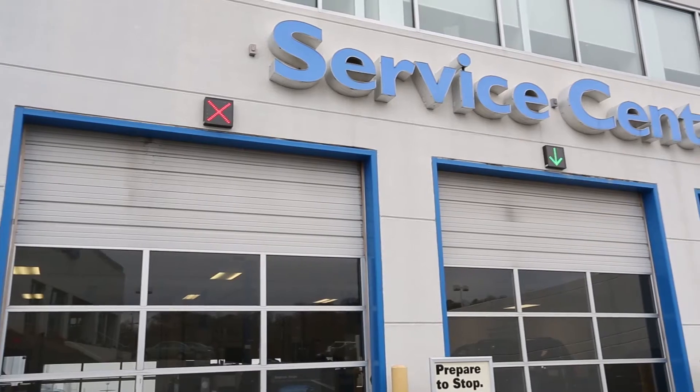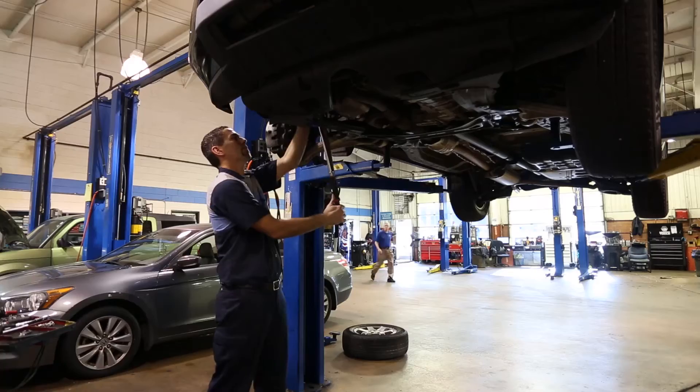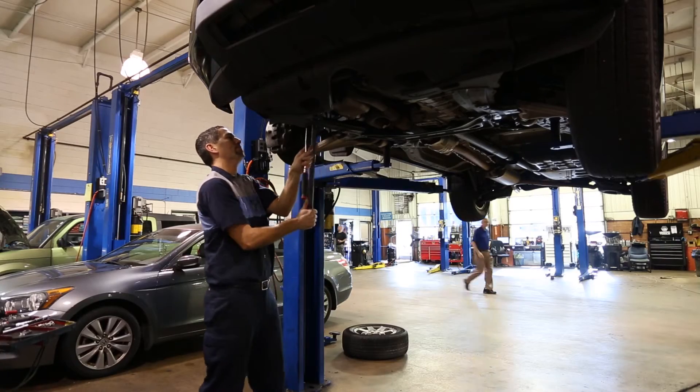In this video, we will cover information about your trade-in, information you should bring to the dealership, and other things to consider when buying a vehicle. Our goal is to make the car buying process easy, transparent, and fun.